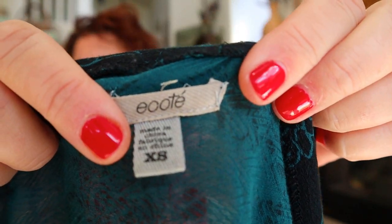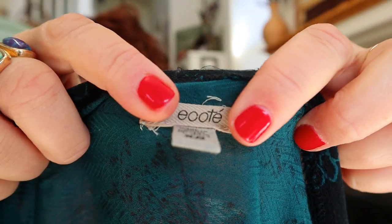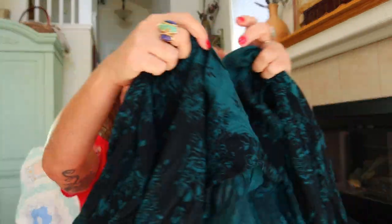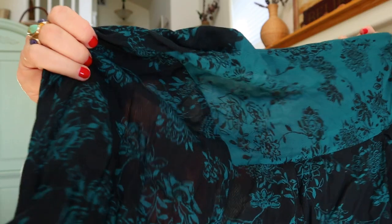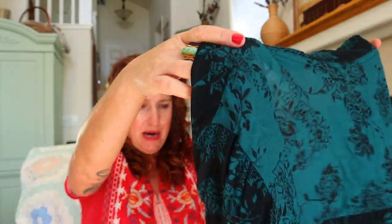This is another Urban Outfitters brand — Ecote — I usually don't pick it up, but this one is actually cute. It's black with a floral print and is an oversized button-down. I bet that looks really cute on, and it's got pockets.